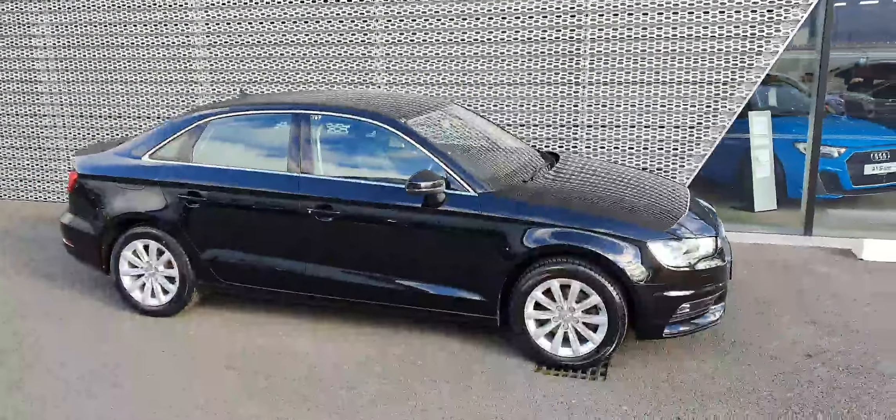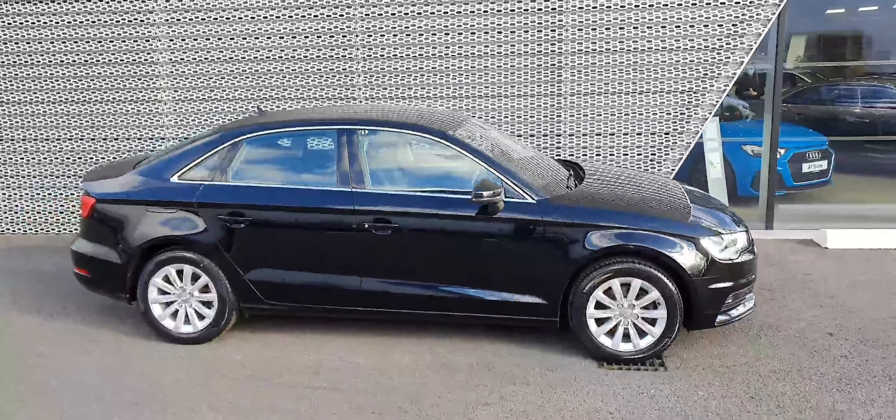Hello and welcome to Audi North Dublin approved used online. Today we'll take a closer look at this beautiful 2016 Audi A3 Saloon SE model.